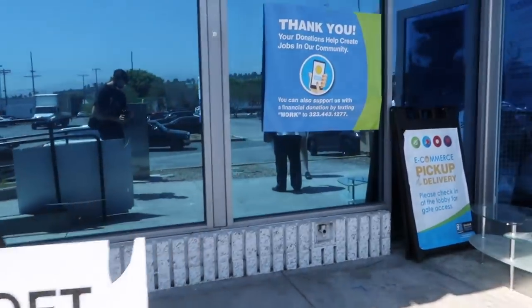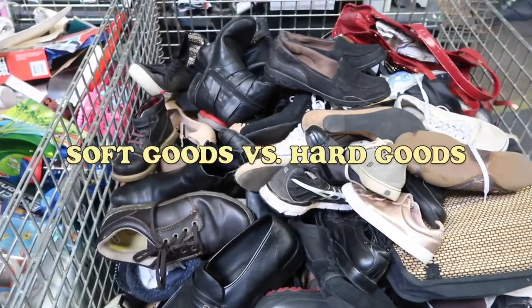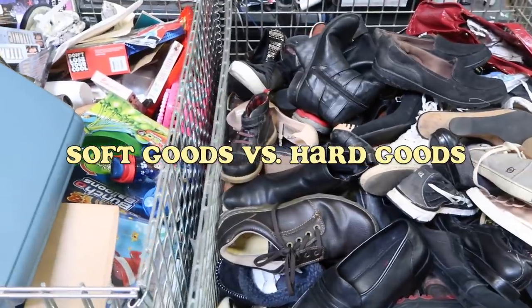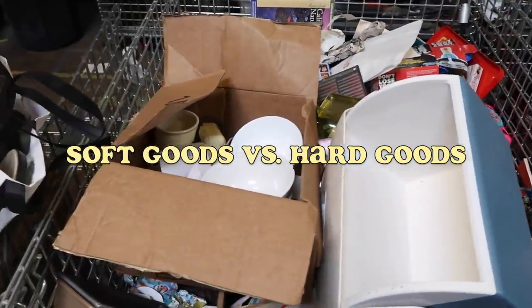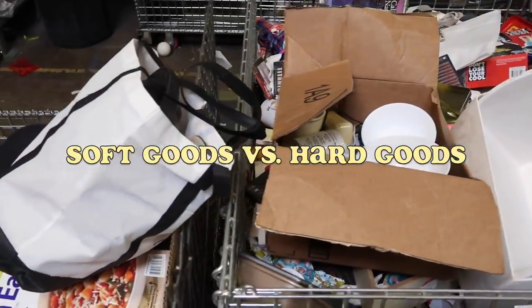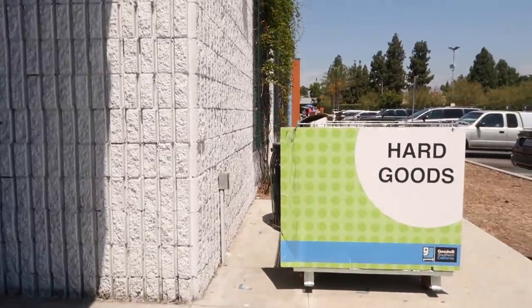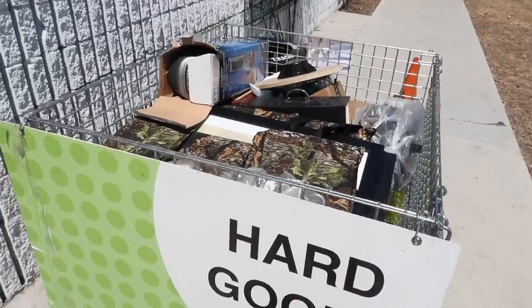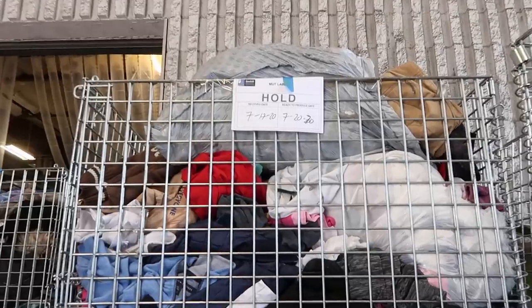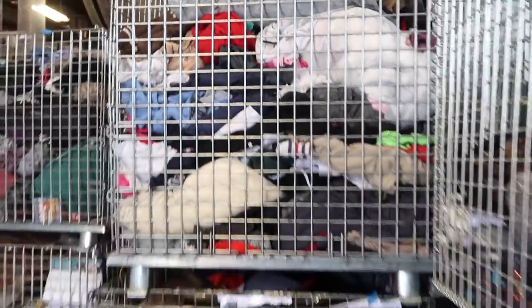We're taking it back to the very beginning of the clothes cycle: the donation center. Anytime you donate your items they get sorted depending on whether it's a soft good or hard good. Soft goods are any items made of fabric, like clothes or curtains. Hard goods would be like little knickknacks, collectibles, or home decor. You're going to see these metal crates on wheels throughout the video — they're called mutts. They carry inventory and donations throughout the entire building. Goodwill is doing a great job adhering to health protocols; all donations are held in mutts for at least 72 hours before they enter the building and start getting sorted.